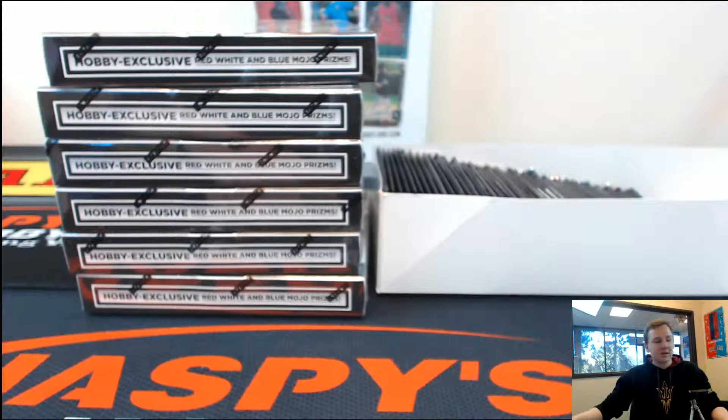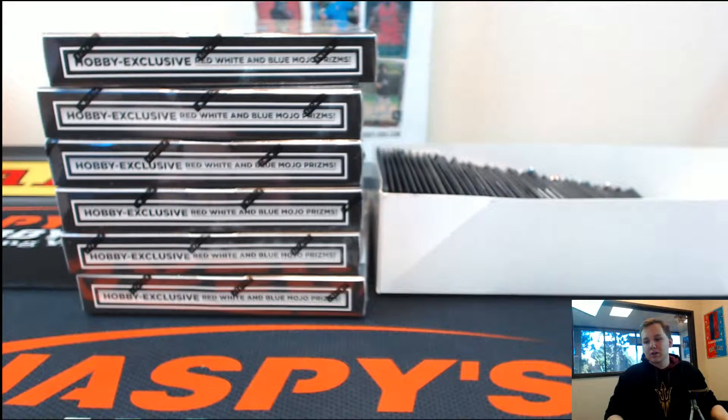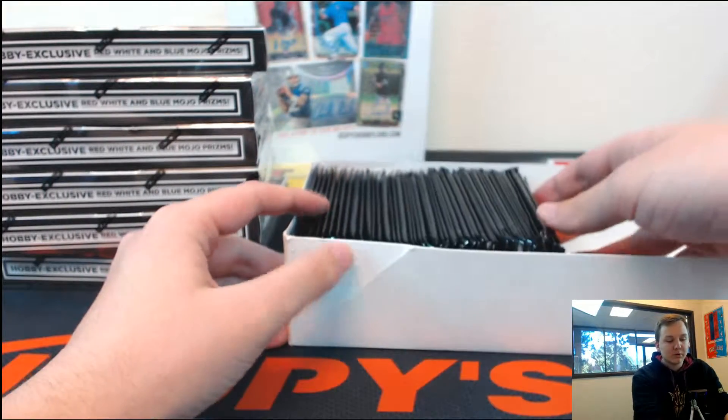We're here with Justin for a personal box break of the Collegiate Prism Draft Picks. Good luck Justin. We got 47 packs in this sleeve, so go ahead and pick three numbers between 1 and 47.